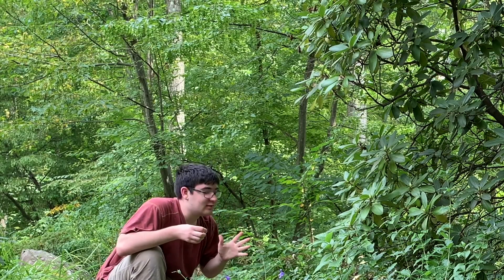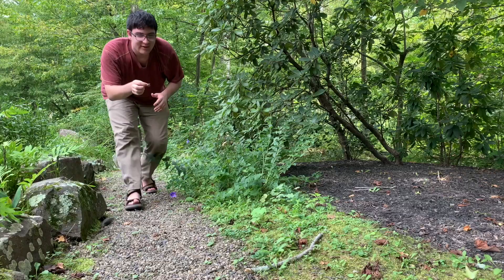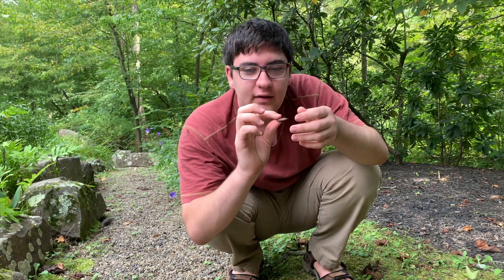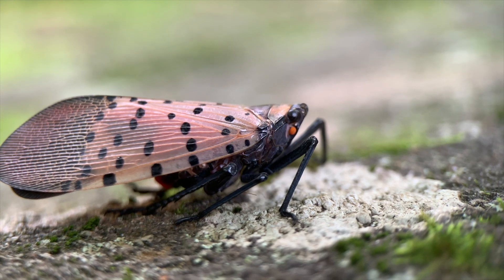While I was filming, unfortunately, I was not able to capture that. Look at this thing, it's so weird. This is a spotted lanternfly — one of my big targets when I came to Jersey. I really wanted to see one of these, because I'd never gotten to see an adult before.